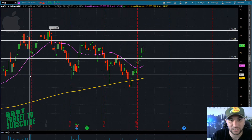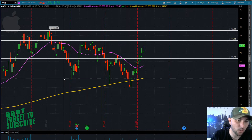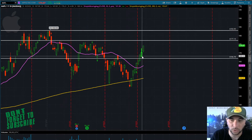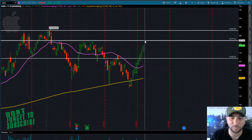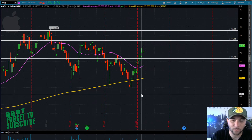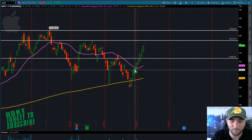...and kind of back-test that area and hold 177, I think we can start testing some of these highs here at 182-183. Definitely not a time where you want to just be throwing in your whole portfolio long now, as we're coming into this supply zone here.